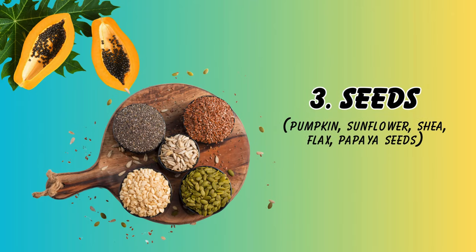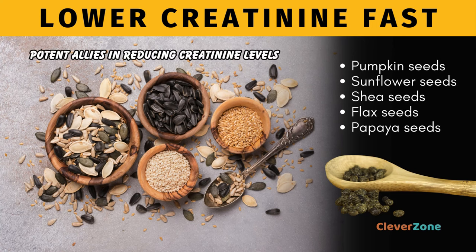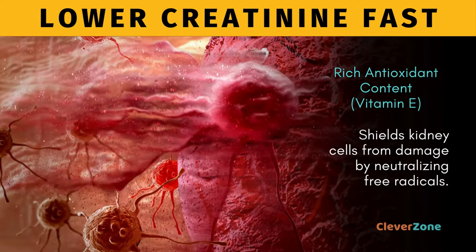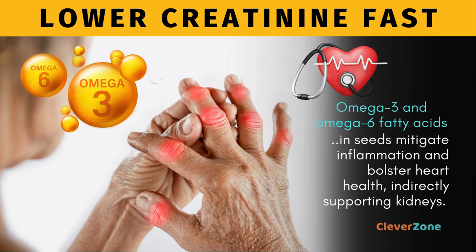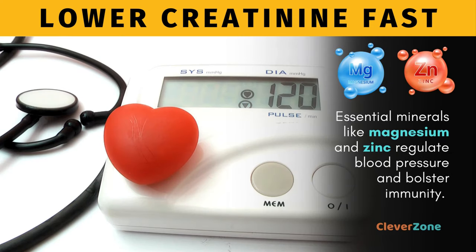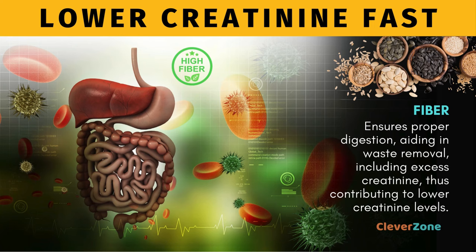At Number 3, Seeds. Seeds like pumpkin, sunflower, chia, flax, and papaya seeds are potent allies in reducing creatinine levels and promoting kidney health. Their rich antioxidant content, including vitamin E, shields kidney cells from damage by neutralizing free radicals. High protein levels aid in tissue repair and muscle maintenance, crucial for kidney function. Omega-3 and omega-6 fatty acids mitigate inflammation and bolster heart health, indirectly supporting kidneys. Essential minerals like magnesium and zinc regulate blood pressure and bolster immunity. Their fiber content ensures proper digestion, aiding in waste removal including excess creatinine, thus contributing to lower creatinine levels.